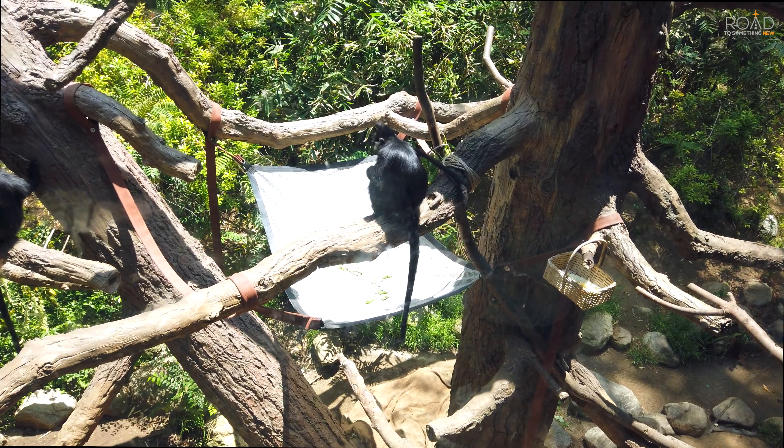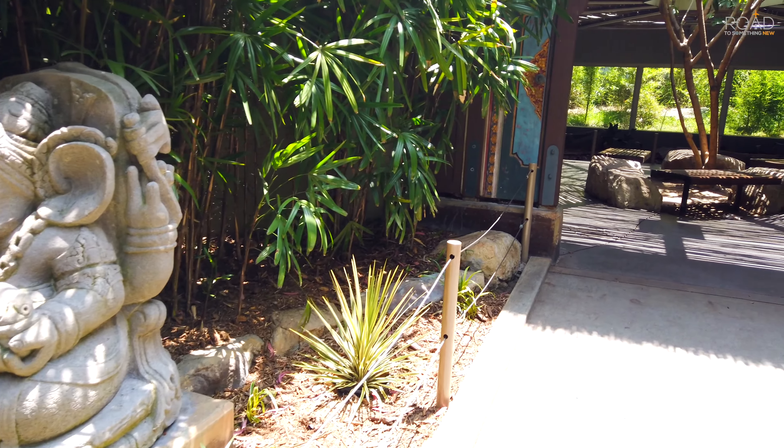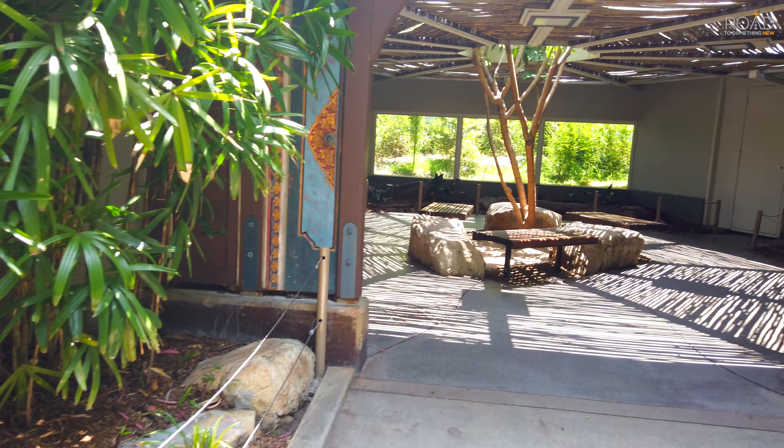Now we make our way to the Komodo dragon display. I apologize if it's hard to see the Komodo with this footage.